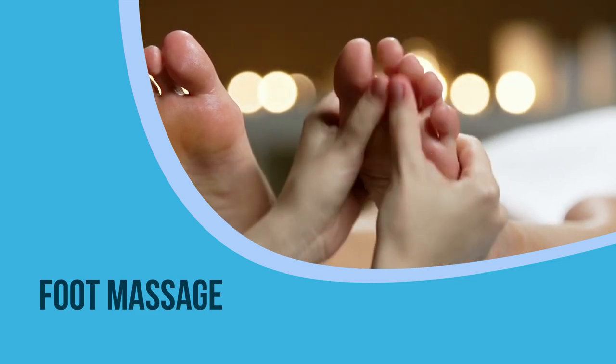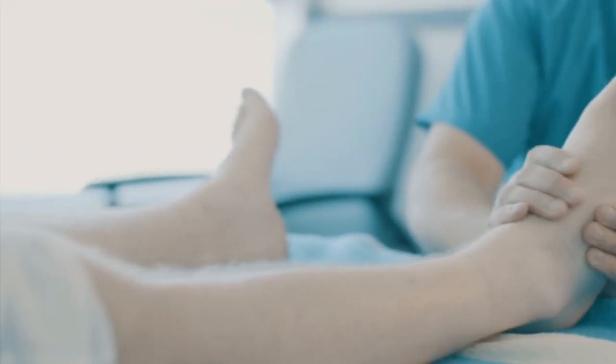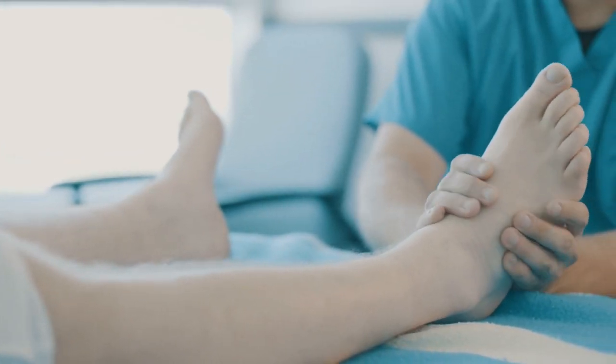9. Foot massage. Massage can be a good way to provide relief to swollen feet. It moves the fluids away and reduces swelling.